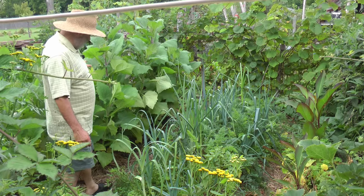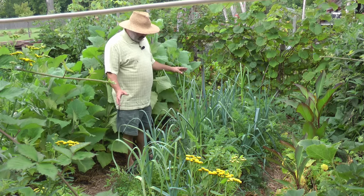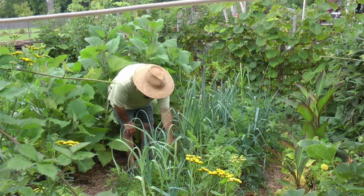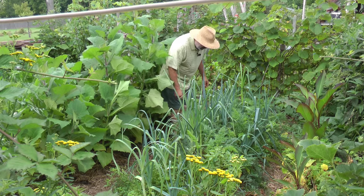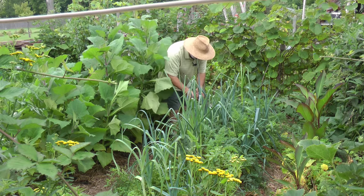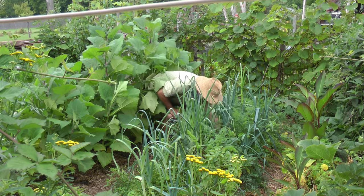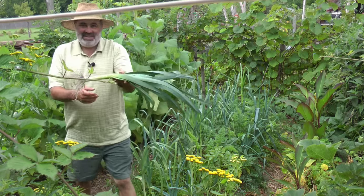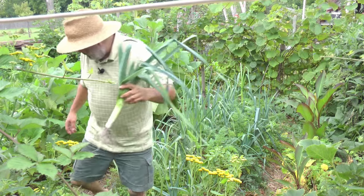Here we are on the other side of the Yakons. In this bed is a companion planting of carrots and leeks, and they're doing very well. You can see these leeks are growing very tall and getting very thick. The biggest ones I'm going to leave to continue to grow to see how big they get. But let me take one out that's a medium size where it can use a little thinning — there's a nice leek.